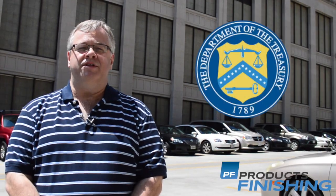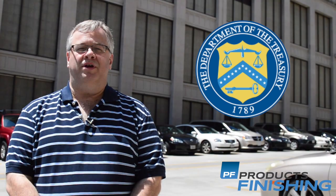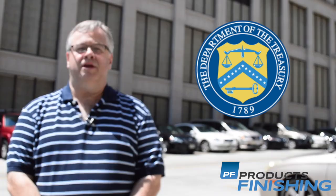Hi, I'm Tim Pennington, editor of Products Finishing Magazine. I recently visited the U.S. Bureau of Engraving and Printing to see their very unique plating process.